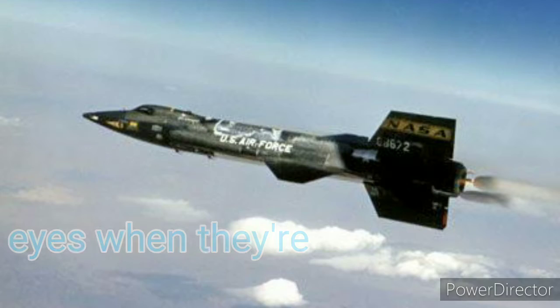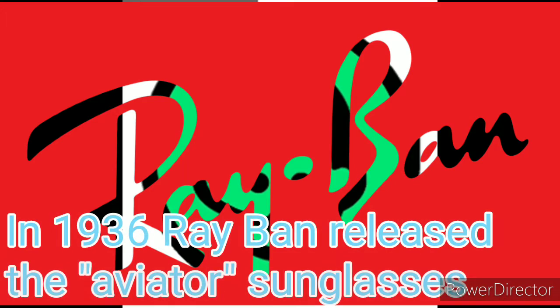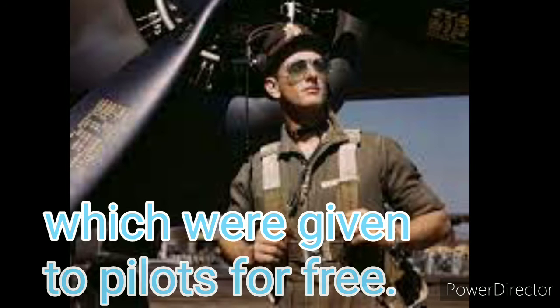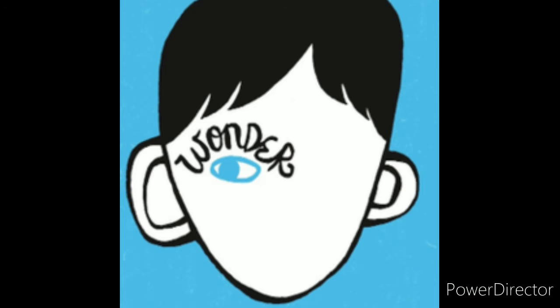The aviator came to be not long after. The Army Air Corps commissioned Bausch & Lomb in the 1930s to create lenses for pilots to protect their eyes at high altitude. In 1936, Ray-Ban released the aviator sunglasses, which were given to pilots for free.